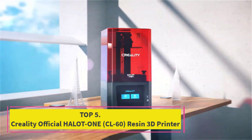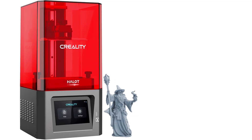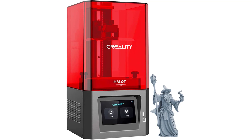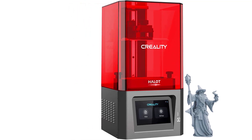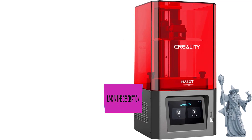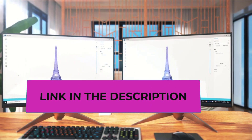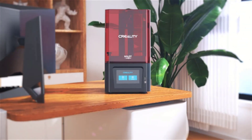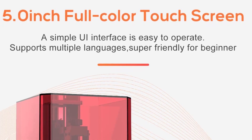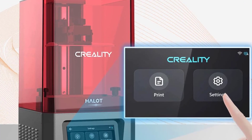Top 5: Creality Official Halot One CL-60 Resin 3D Printer. The Creality Official Halot One CL-60 presents an advanced and innovative approach to resin 3D printing. With a self-developed integral light source optical system, it surpasses traditional COB and LED matrix light sources by offering 20% higher precision, 30% greater uniformity, and 80% increased saturation, effectively addressing issues like uneven light curing, overexposure, and corrugated layers on printed models.